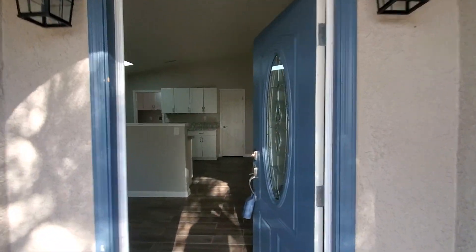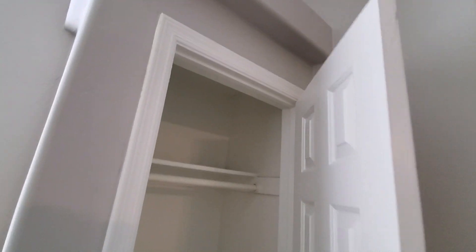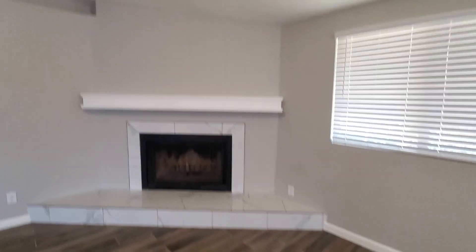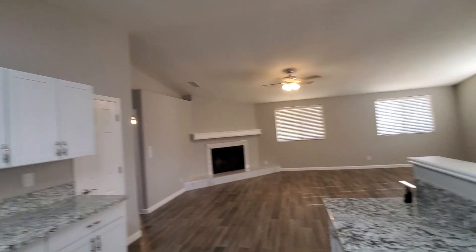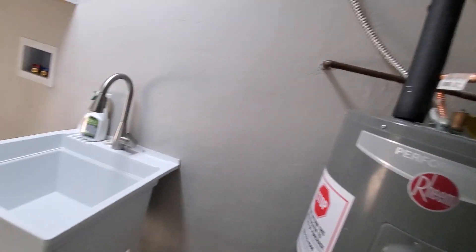Here's the main entrance. The main home is a three-bedroom, two-bath, 1,700 square feet. You do have a fireplace here. All the appliances are newer — if not brand new. Here's your washer and dryer hookup, more cabinets, and storage. The water heater looks newer, and you have a little sink. There's the guest house.